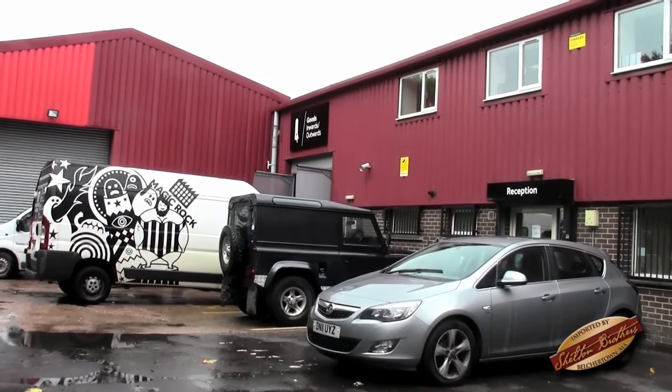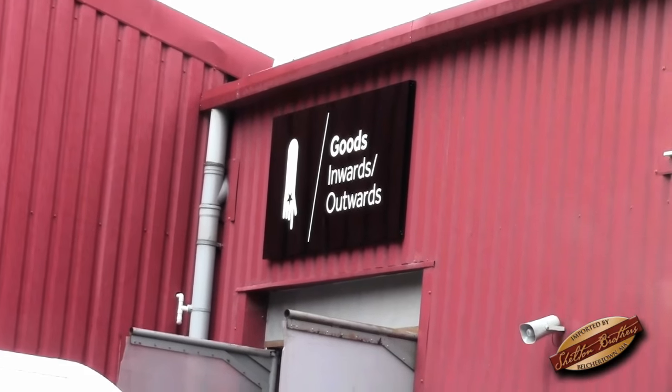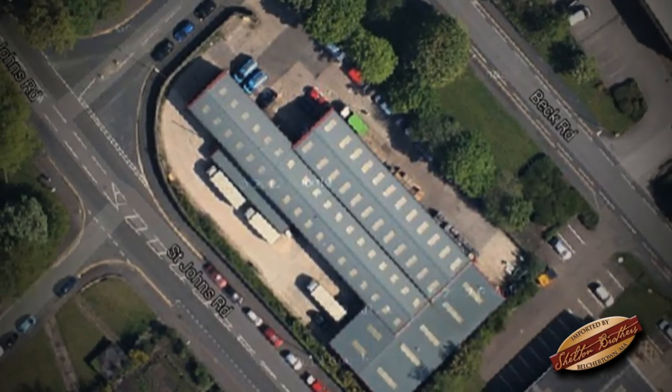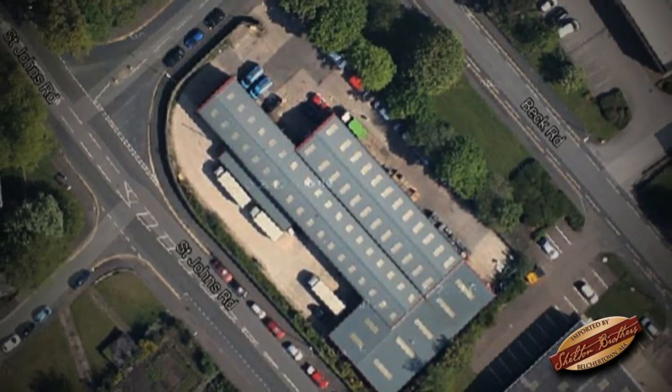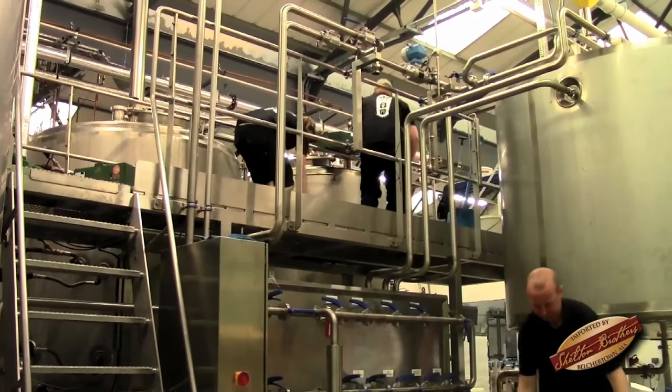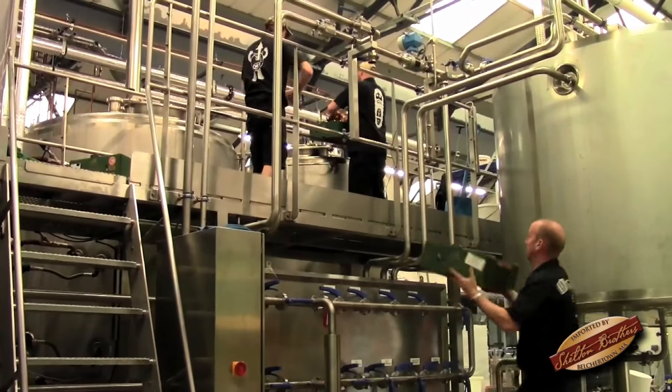What a difference a year makes. Magic Rock set up shop in an old warehouse in the center of Huddersfield during the summer of 2015. We moved from a 25-hectoliter system to a 50-hectoliter system. We've expanded, effectively doubling our production.